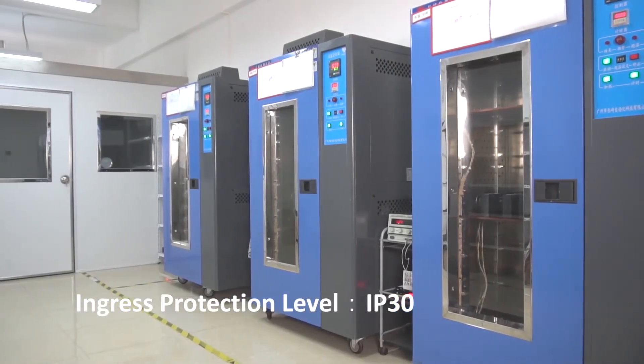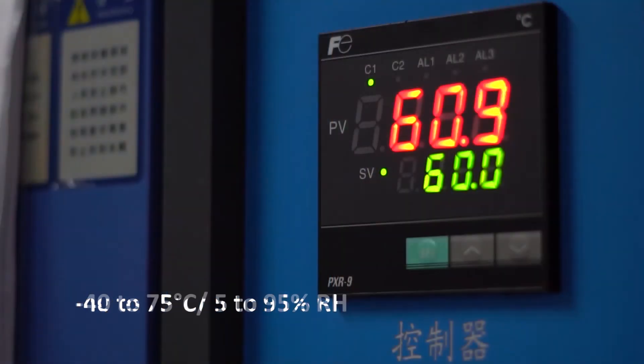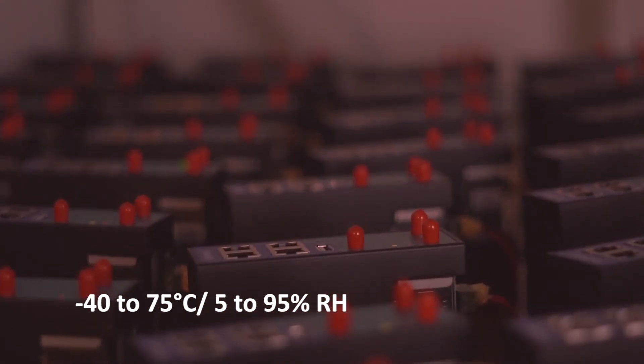Industrial-grade metal housing ensures reliable operation across a wide temperature range. The gateway is also protected against humidity, dust, vibration, and EMC.